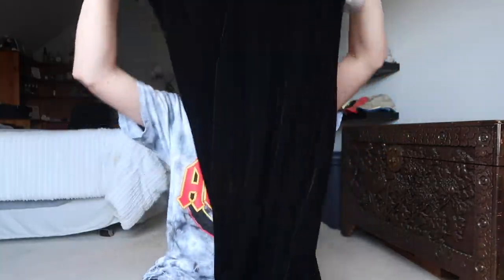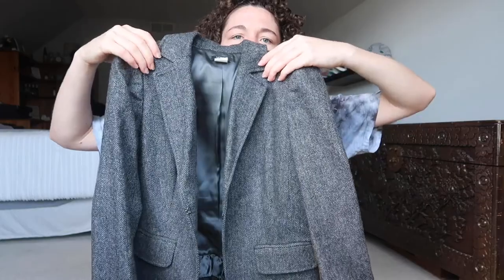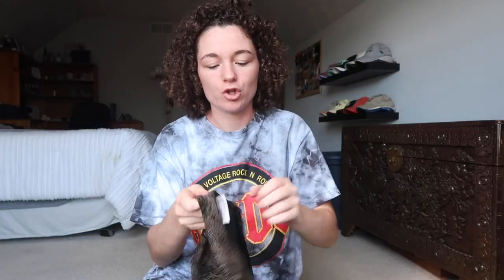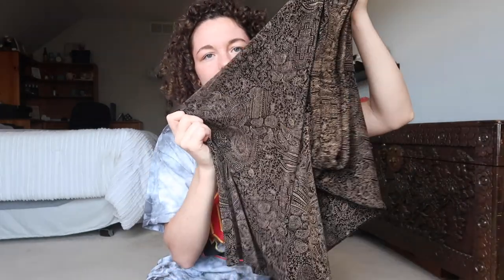Velvet dress — it looks really good on and it has a slit right here. J.Crew wool blazer — this one's really nice, I really like this. I have this matching set from Chico's, so it's just this printed cardigan kind of thing, and then I also have these flowy pants that go with it.